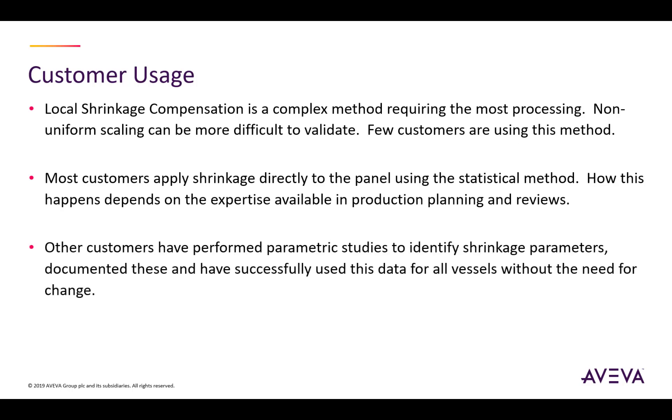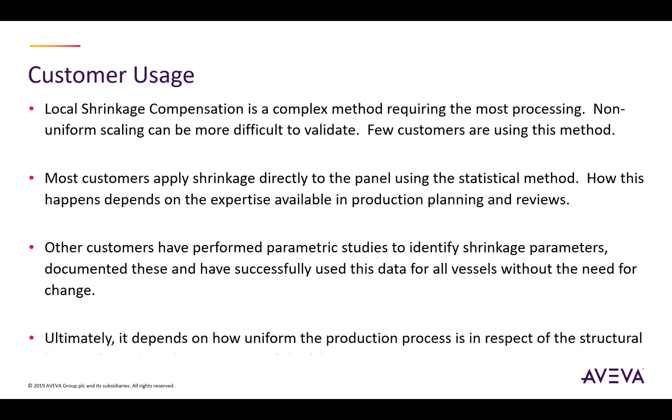Other customers have performed parametric studies on their panel line to identify their shrinkage parameters. They have documented these and have successfully used this data for all of their vessels without needing to go back and recalibrate their production processes. Ultimately, it depends on how uniform your production process is in respect to the structural layout of panels and how consistently the fabrication process is applied.